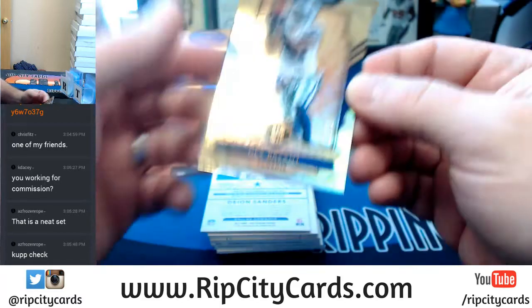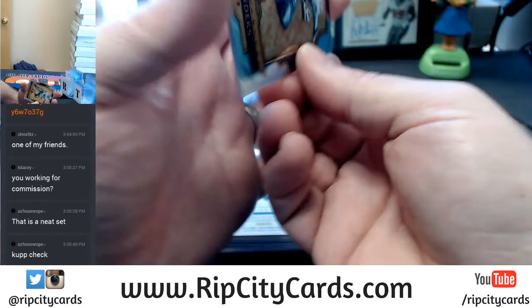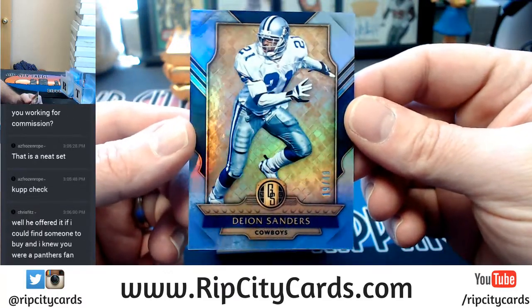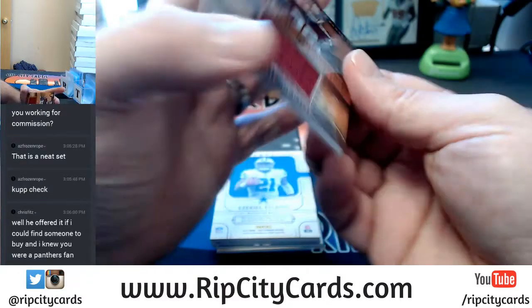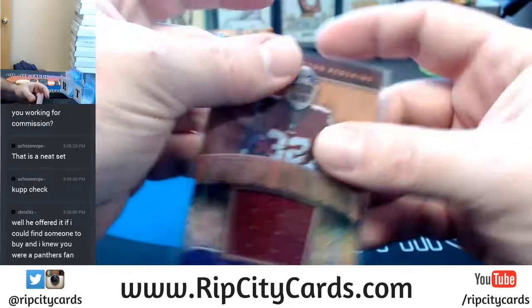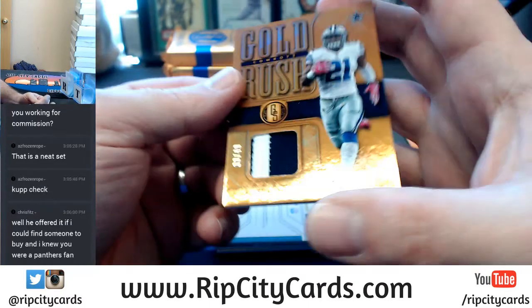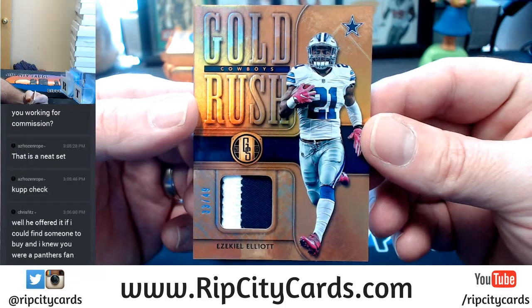Base cards: Dez Bryant, 8 out of 79 Cowboys. Deion Sanders, Cowboys, 19 out of 49 — sometimes he shows up as a Falcon, which is hella weird to me. Perrine, 60 out of 199 Redskins. A lot of Redskins stuff in this so far. Guaranteed player worn, Ezekiel Elliott, 2-color 33 out of 49 Gold Rush.